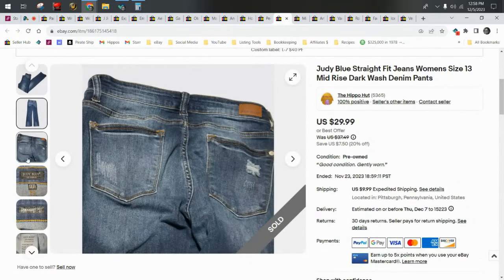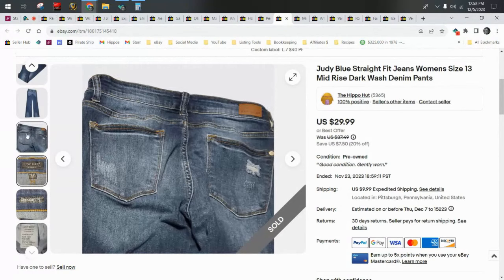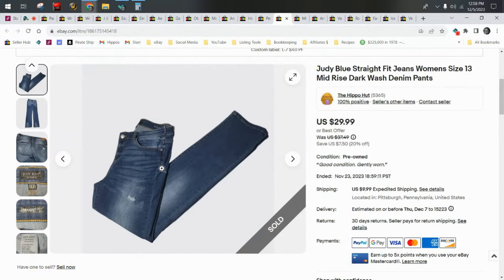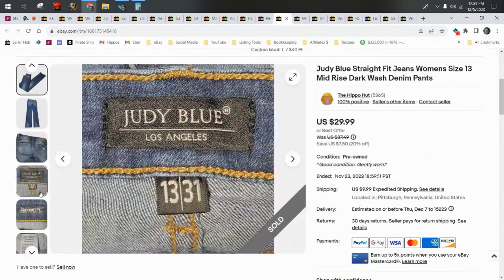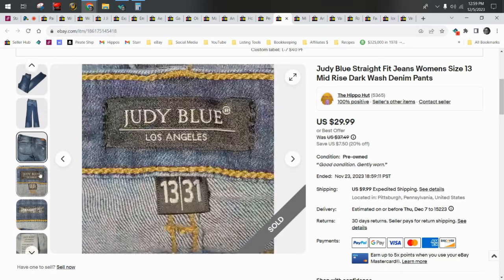Judy Blue is a BOLO brand. New with tags goes for a lot more — $60 to $80 — and used goes for right around $40. I recently found several pairs of Judy Blue at the thrift, some new with tags and some not — the first time I'd ever found them in the wild. I've known about Judy Blue for years and known they were a BOLO brand, but I'd never found them or gotten them in any wholesale box. Then suddenly one day there were like 10 pairs, and for a couple of weeks every time I went there were more. I found maybe 20 pairs total. They sell really quickly and for good money, so keep your eyes out for Judy Blue.